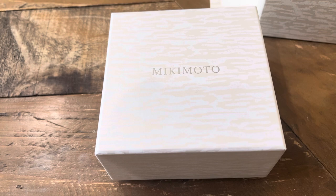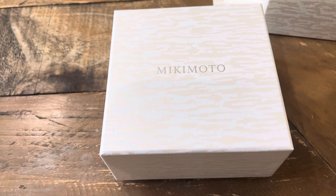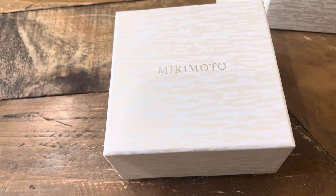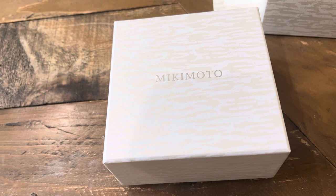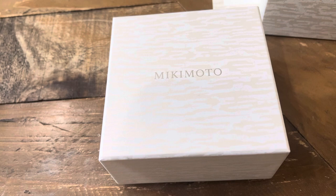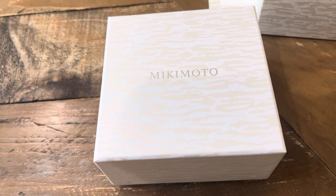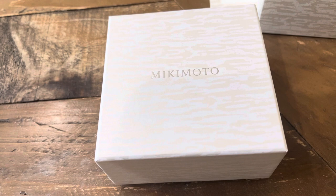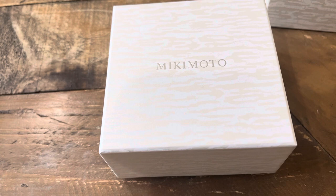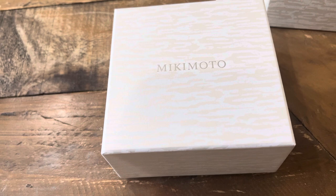There are other varieties like Tahitian pearls, which are usually black in color. Then there are South Sea pearls, which are usually much larger in size and come from different oceans and seas around the world. Tahitian pearls come from Polynesia. There is also another kind called the Basra pearl, which is a natural pearl. The Basra pearl was very popular with the Mughals in India in the 1800s and those were harvested from the Persian Gulf.